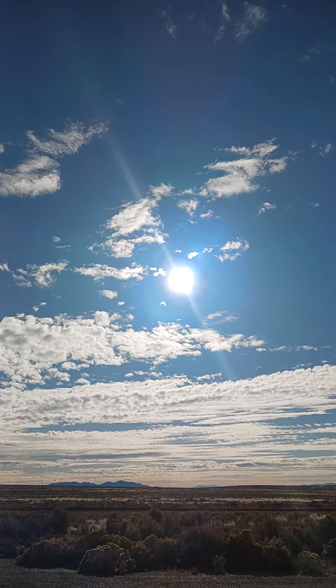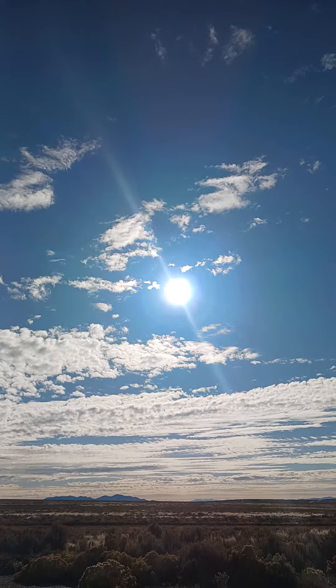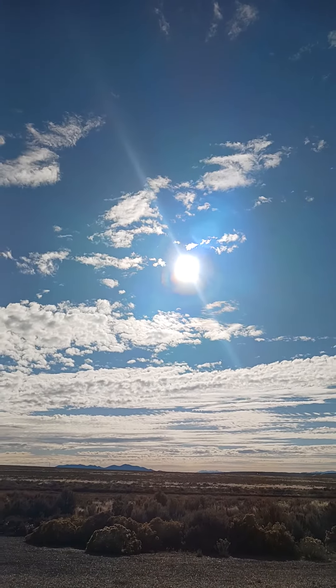Through a filter, you can definitely see the moon taking up about 25-30% of the sun. I know it doesn't appear that way on this, but when it makes the ring of fire, you'll certainly be able to tell.